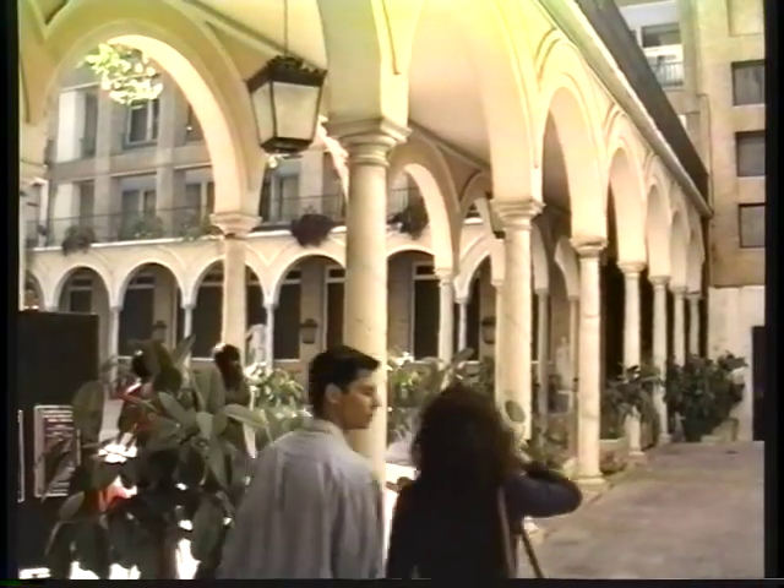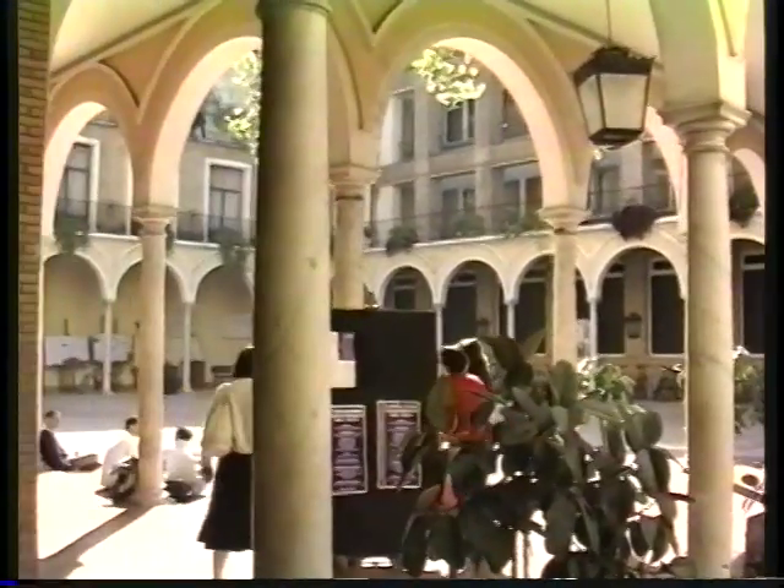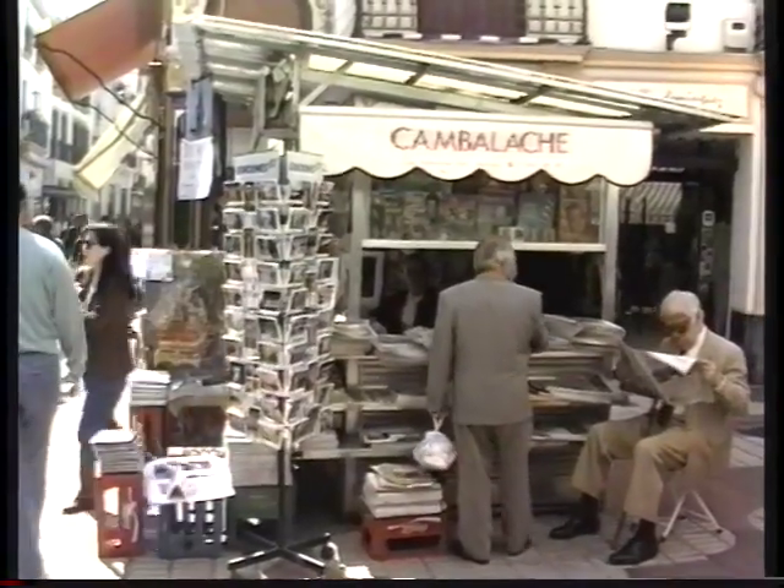Then in the second half hour we'll focus more on central Spain, going to Madrid. We'll see the Escorial, Segovia, and we'll end up in Toledo. But we start in the heart of Sevilla.